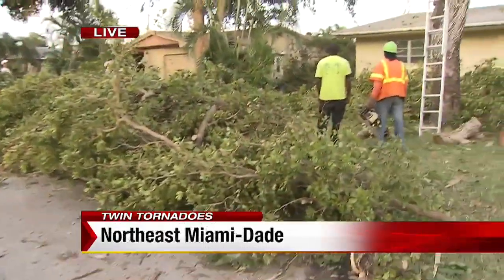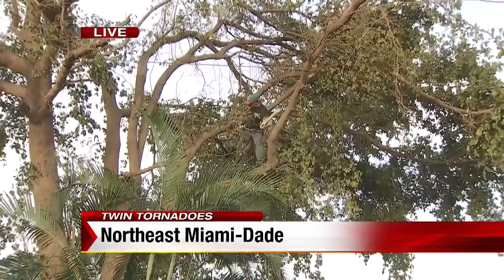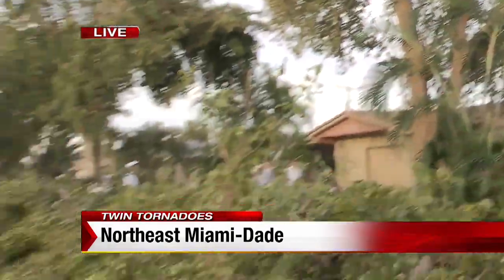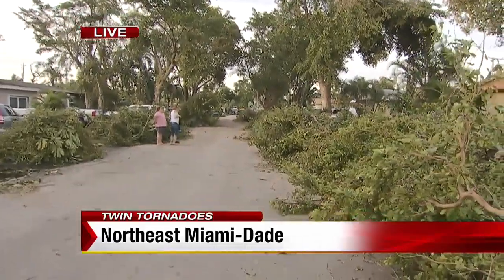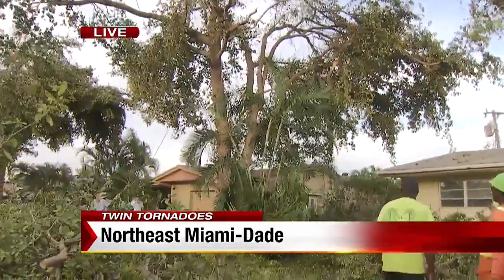This massive cleanup is underway. We've got guys on the ground with chainsaws, and then look up in that tree — another guy with a chainsaw. There is debris all up and down this street, and earlier today some homeowners couldn't even get out of their homes because of all the debris that had piled up in front.